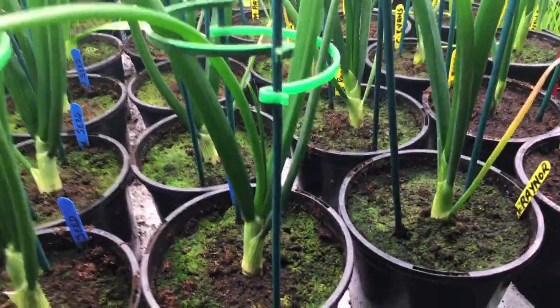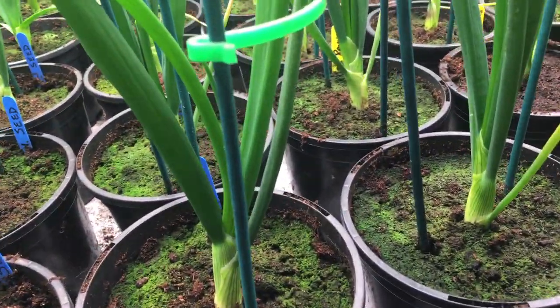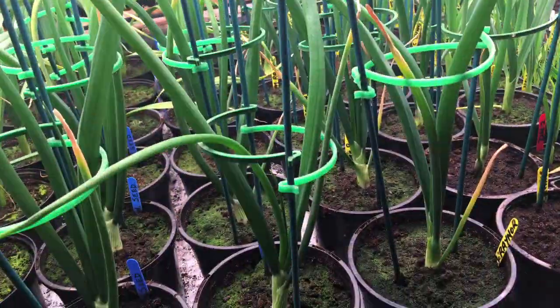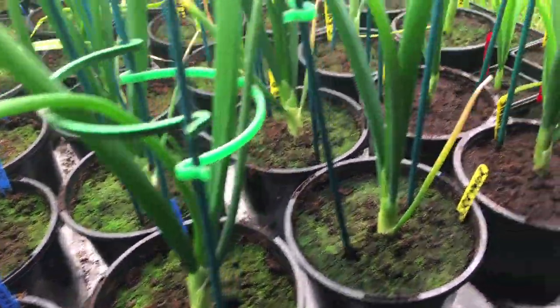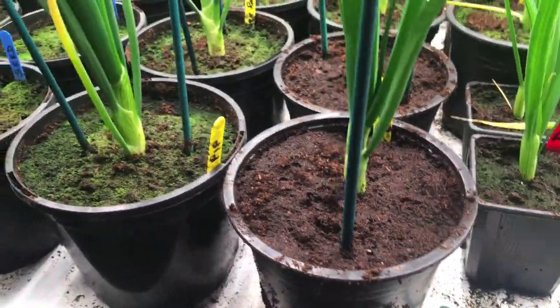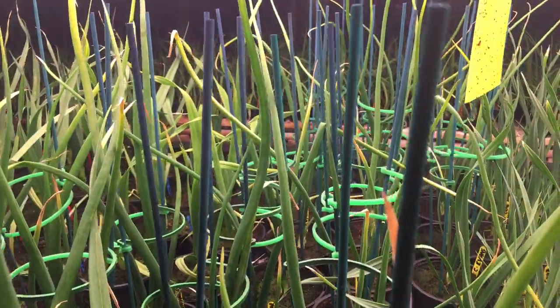Moving on, we've got pips. The first row is Mark Rayner's pips — he very kindly sent me some. Doing very nicely, beautiful rooting on them. The second row I've just potted up yesterday. They are Chris Evans, and they're looking quite nice.